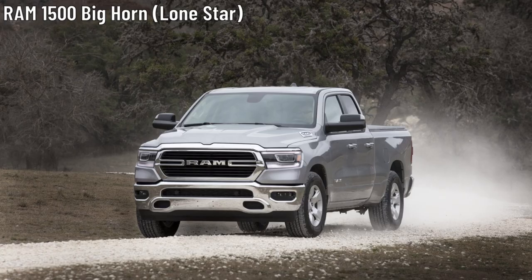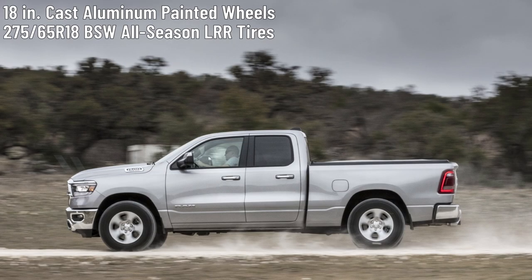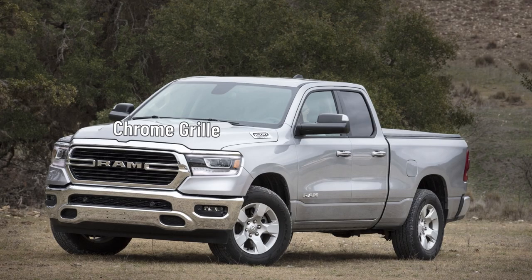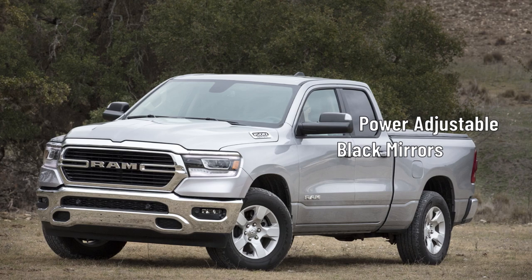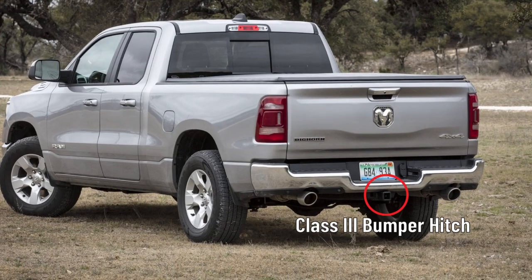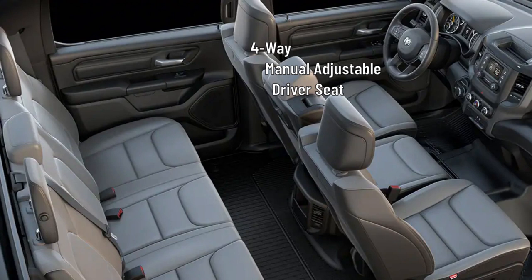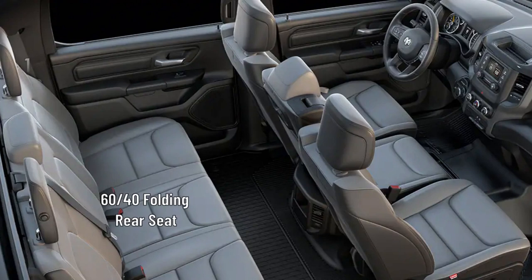The Ram 1500 Bighorn rides on 18-inch cast aluminum painted wheels wrapped in 275/65 R18 BSW all-season LRR tires. Automatic halogen quad headlamps with DRL sit on the front and incandescent taillamps sit on the rear. The Bighorn wears a chrome grille up front and gets front and rear bright bumpers. The driver and passenger doors get heated, manual folding, power-adjustable black exterior mirrors, and the Bighorn gets a class 3 bumper hitch. The interior seats 6 and comes wrapped in a black and diesel grey cloth trim. The front row is a 40/20/40 split bench seat with front center seat storage under the cushion, 4-way manual adjustable seats, and 4-way adjustable headrests. The second row gets a 60/40 folding seat with 3 rear seat head restraints.